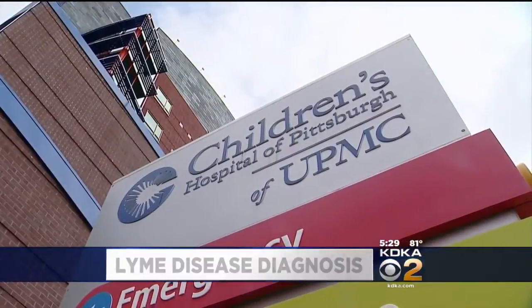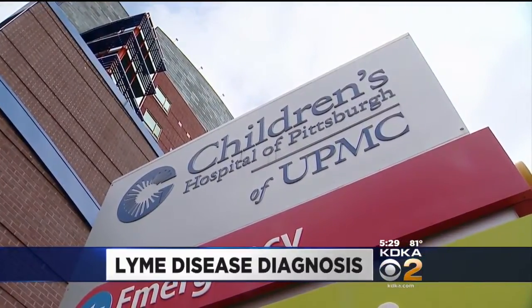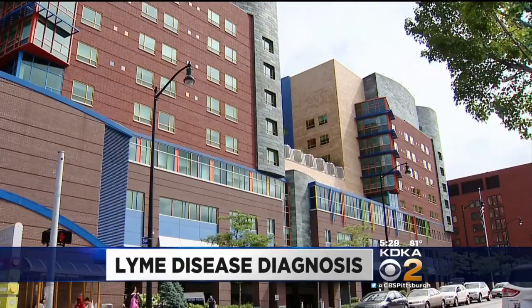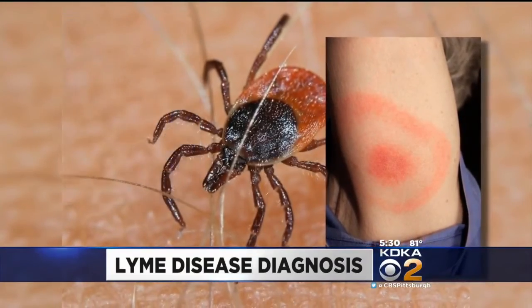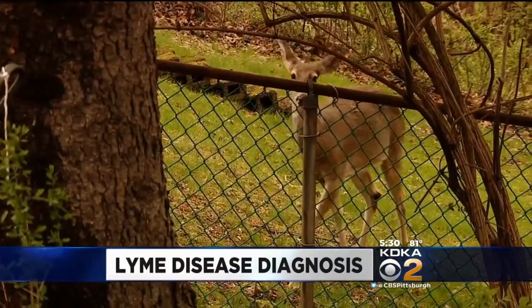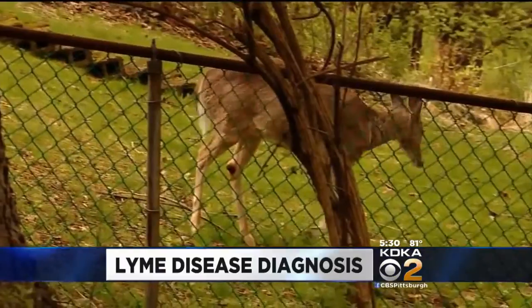Two local kids were sent to the ICU this week after being diagnosed with Lyme disease. It's a tick-borne illness that can cause all kinds of complications. The kids were treated for inflammation of the heart muscle. At Children's Hospital, they say the uptick in cases, especially among kids, is cause for concern.